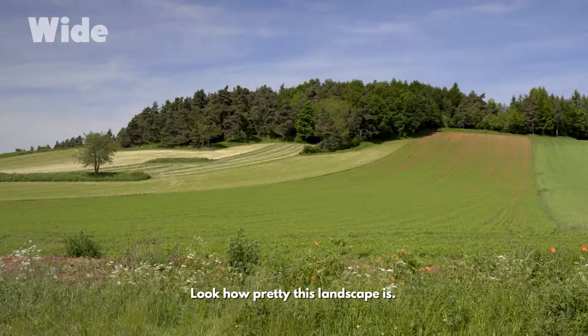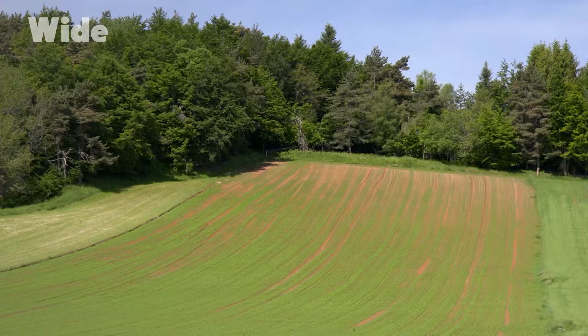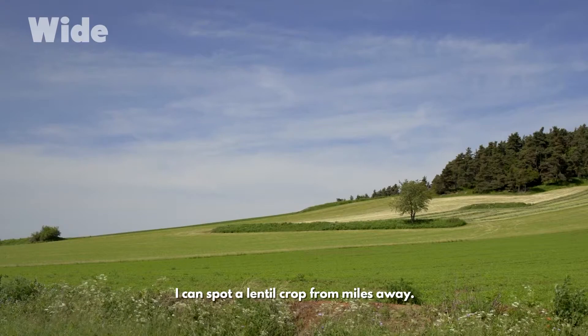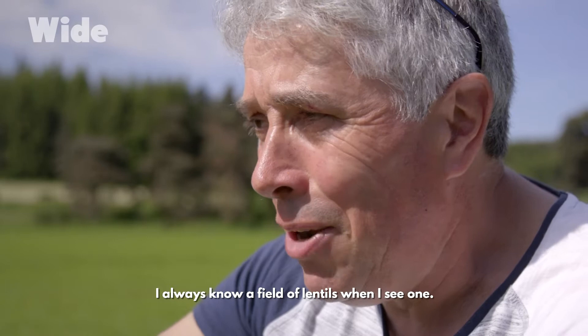Look how pretty this landscape is — it's carpeted in green, it's magnificent. Look how even it is. I can spot a lentil crop from miles away. I always know a field of lentils when I see one.